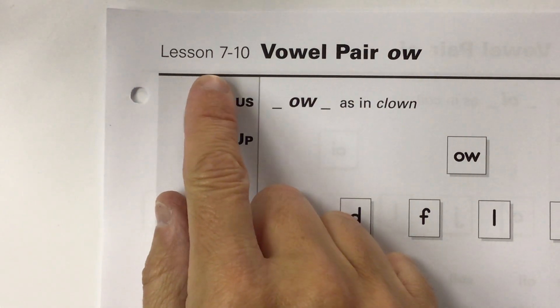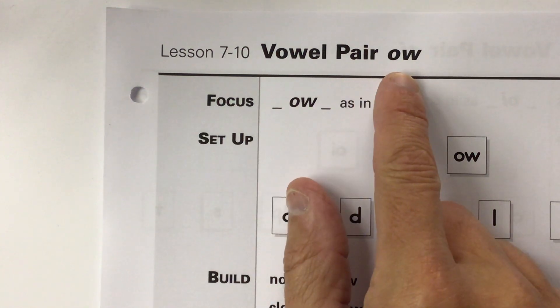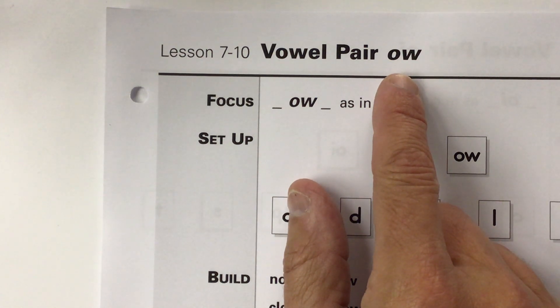This is lesson 7-10, where we learn the vowel pair O-W again, but on this lesson, the O-W says ow, just like O-U can say ow. I know it's crazy — English just keeps getting weirder and weirder — but sometimes O-W says O, the long O sound, and sometimes O-W says ow.